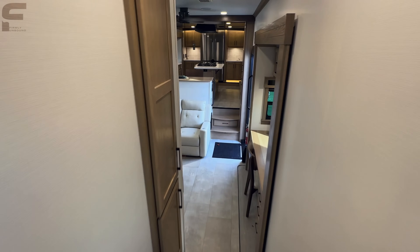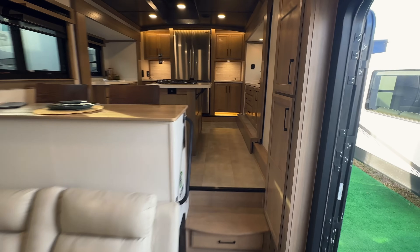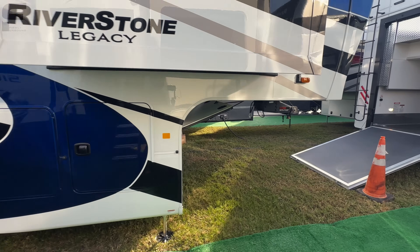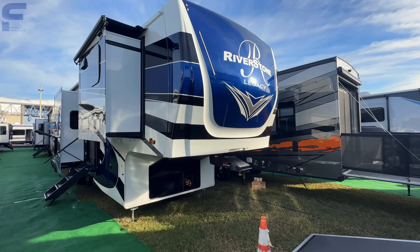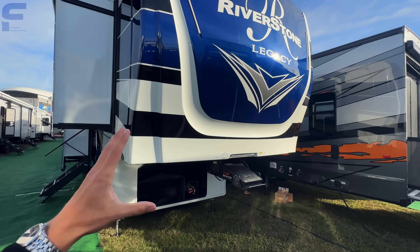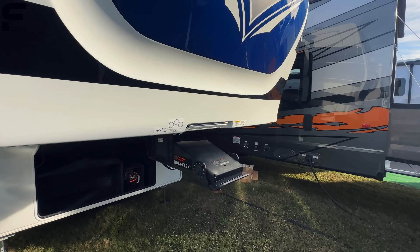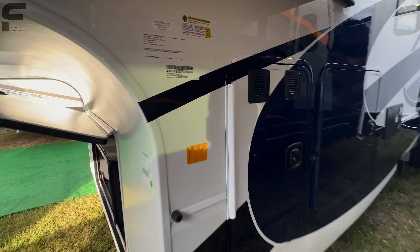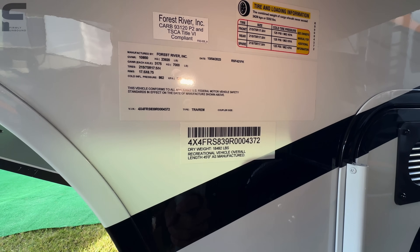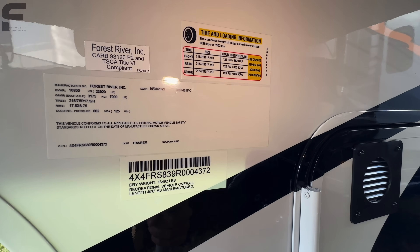That is the inside of this new Riverstone 421 FK. Let's go look at the outside. As far as I remember, the Riverstone Legacy has a three-inch thick sidewall. Really nice looking front cap with light diffusers giving it more of a glowing light beam effect. This is a very large, heavy fifth wheel — dry weight is 18,492 pounds, an absolute beast. You'll definitely need a one-ton to pull this. It's exactly 45 feet in length with a cargo carrying capacity of 5,352 pounds.